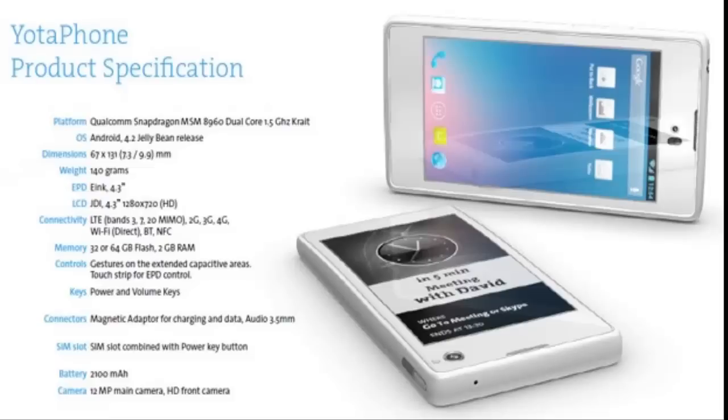It packs a 4.3-inch 720x1280 LCD Gorilla Glass display. I'm not sure if it's Gorilla Glass 2 or not, but it's still Gorilla Glass. It boasts a dual-core 1.5GHz Snapdragon S4 processor with a huge 2GB of RAM and at least 32GB of non-expandable storage. This beast of a phone even comes with LTE support. You can't go wrong with LTE — that's a great feature, 4G. Very nice.